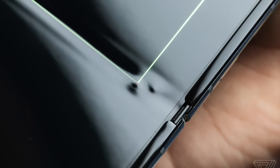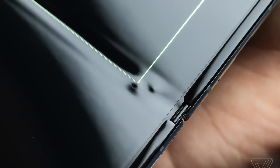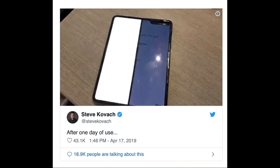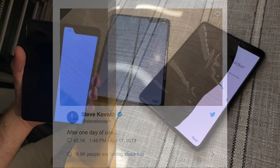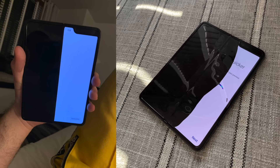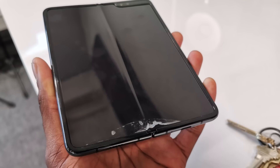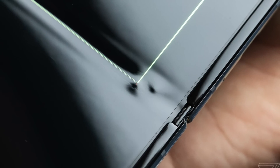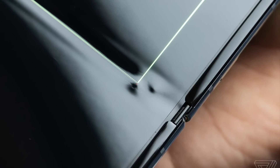Let's take a look at what exactly happened to each device. Kovach posted a video showing the left display panel flickering. Gurman posted photos showing a large blacked-out portion of the display that didn't function at all and got progressively worse. Brownlee had his entire display black out. And Bohn had a bulge appear on the seam of his screen which caused the OLED panel to break.